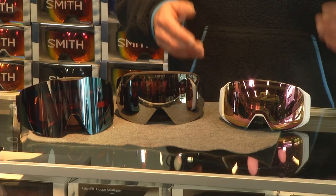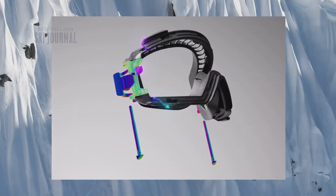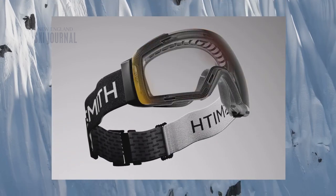The Smith IOMAG S is a new goggle this year, designed for someone with a smaller face. Its key feature is a magnetic clip, so you can easily switch out the lens. The main difference between all the goggles really comes down to the lens and the size — the most important thing is to get the lens that works well for you.